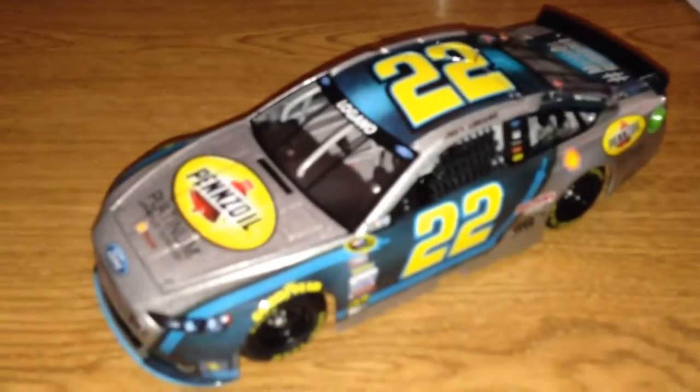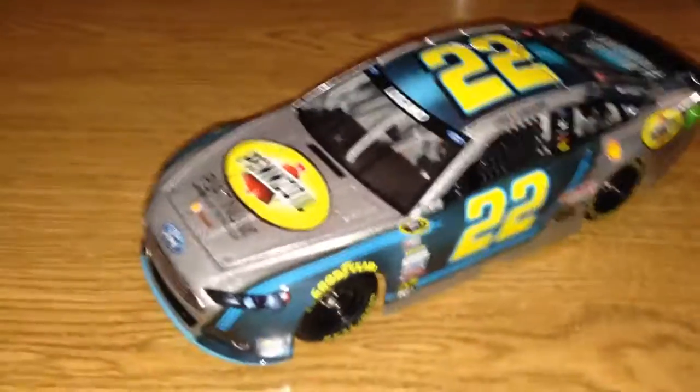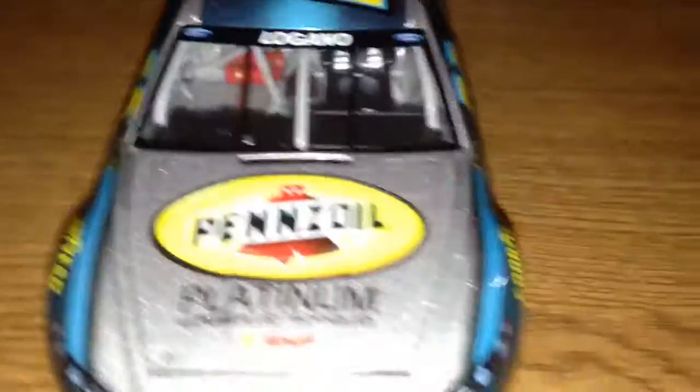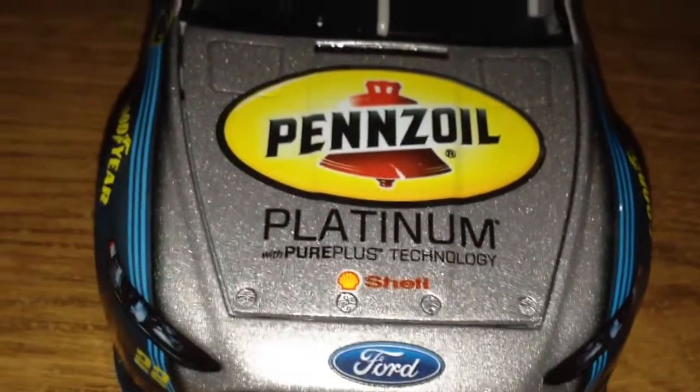This is my first Logano car. Let's start at the front — you can see 'Logano,' the Ford emblems, and Pennzoil Platinum with Pure Plus Technology. Now the front end, the Ford front end, number 22. They don't put the team logo on the front — they're one of the only teams that don't do that.